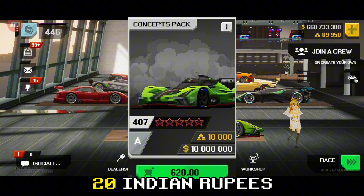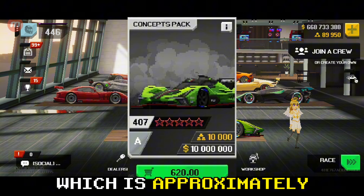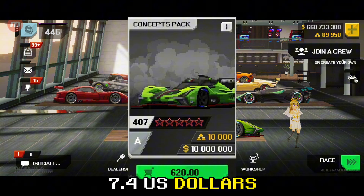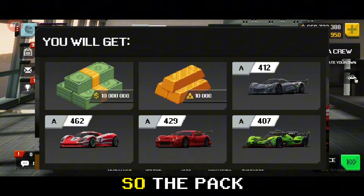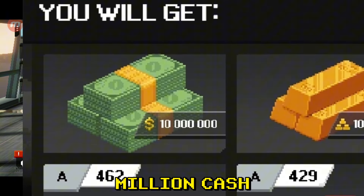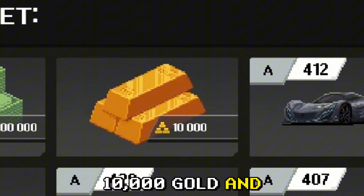The pack costs 620 Indian rupees, which is approximately 7.4 US dollars, making it the cheapest car pack available right now. The pack contents are 10 million cash, 10,000 gold, and the following cars.